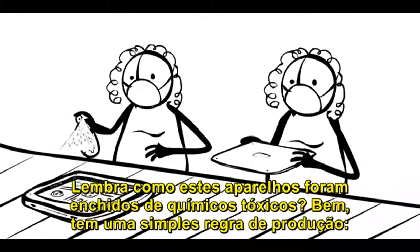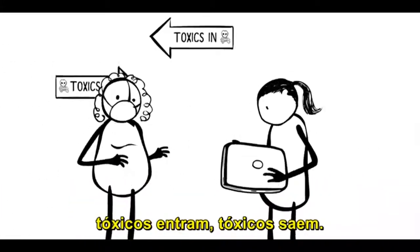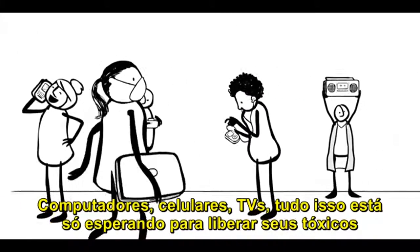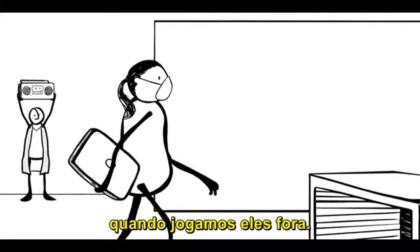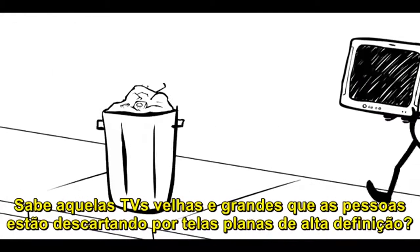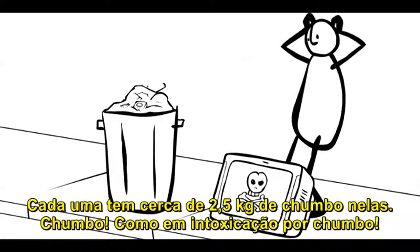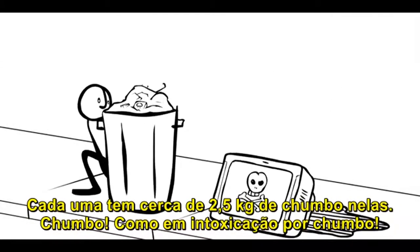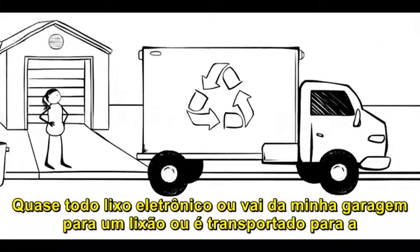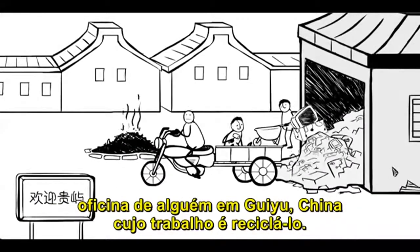Remember how these devices were packed with toxic chemicals? Well, there's a simple rule of production: toxics in, toxics out. Computers, cell phones, TVs — all this stuff is just waiting to release all their toxics when we throw them away. Some of them are slowly releasing this stuff, even while we're using them. You know those fat, old TVs that people are chucking for high-def flat screens? They each have about five pounds of lead in them — lead, as in lead poisoning. So, almost all of this e-waste either goes from my garage to a landfill, or it gets shipped overseas to the garage workshop of some guy in Guiyu, China, whose job it is to recycle it.